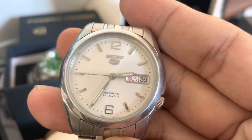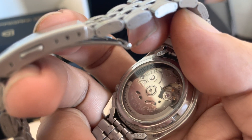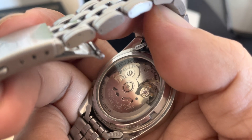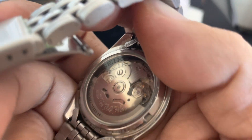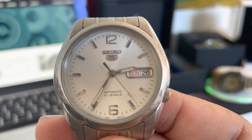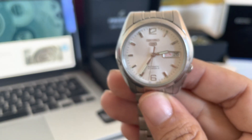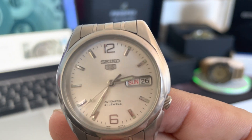Seiko 5 automatic — I can see it on the back. 7S26C. So it doesn't have hack. 21 jewels. It pops sometimes but it still works. Doesn't keep very good time, it's a little bit slow — always running slow. I have never regulated or serviced it.